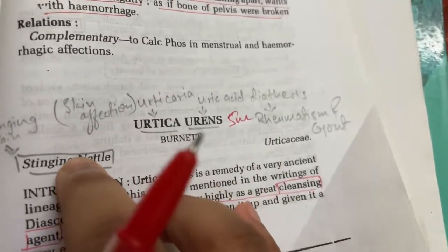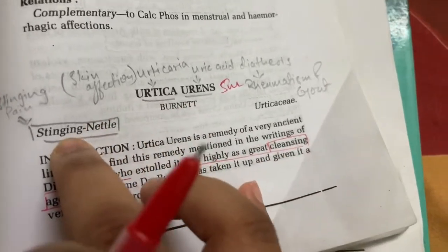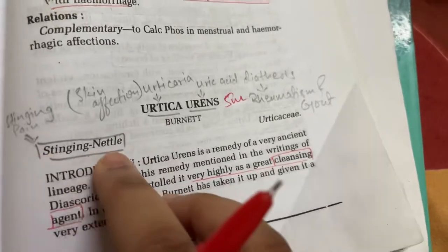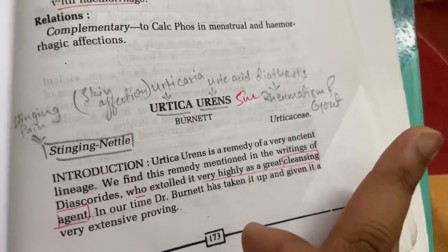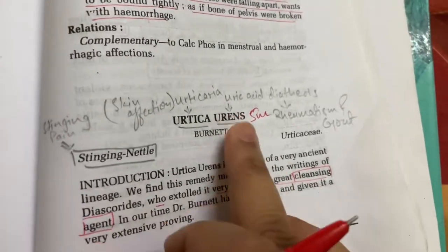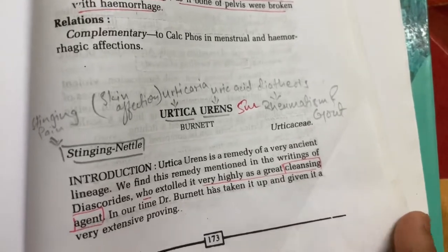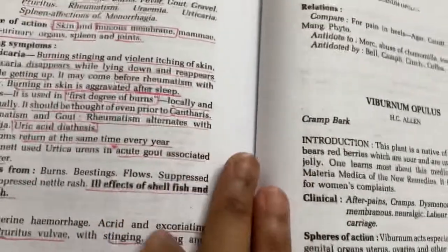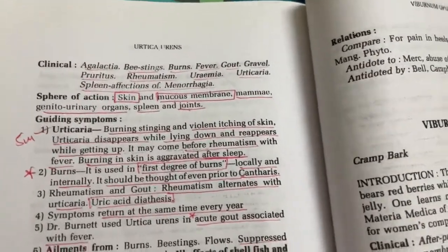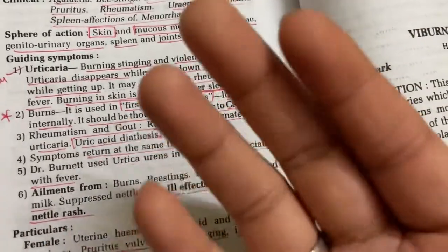Key notes: if you are asked for 5 marks, you can write about Urtica Urens. Even if you don't know its common name, you can still write a full 5-mark answer for the remedy. This remedy was used in the ancient age for washing and cleaning purposes.